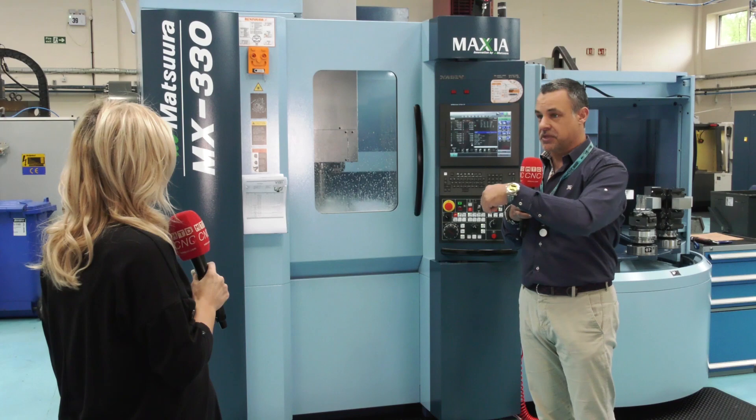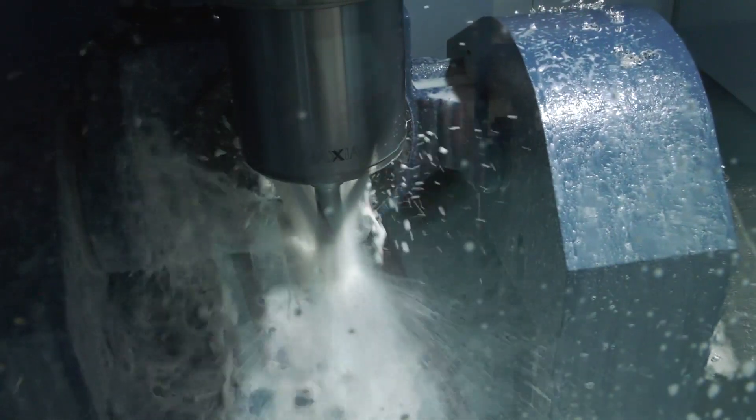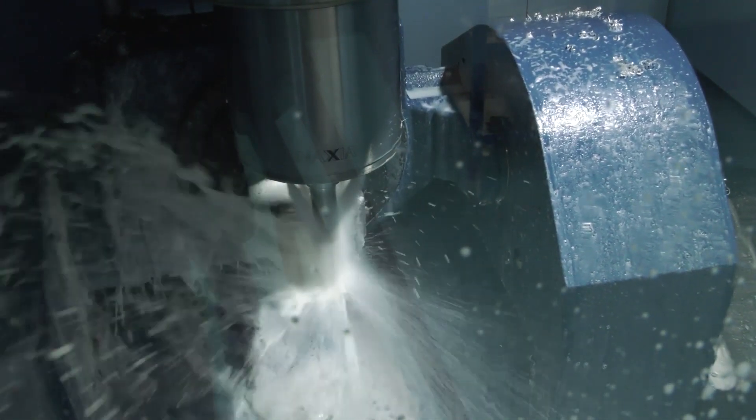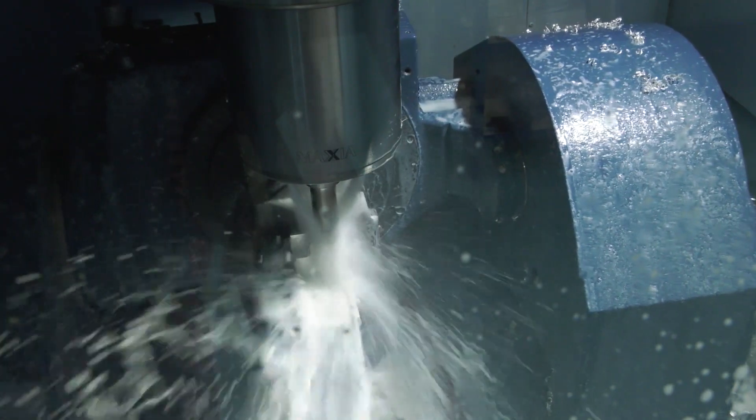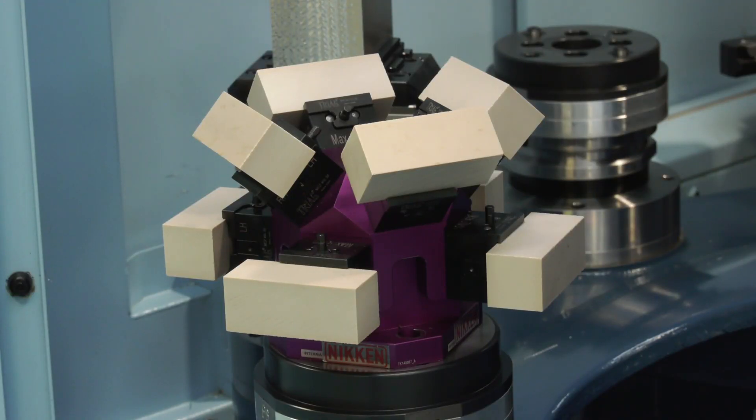When the machine landed, the applications engineer was done after a week and it was cutting. The interviewer notes this is a video all about efficiency, and even before the machine landed Enzo was being super efficient in his preparation.